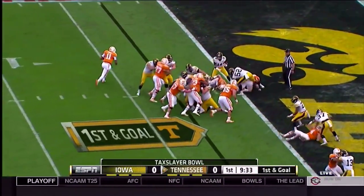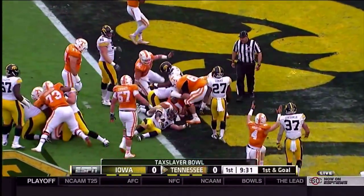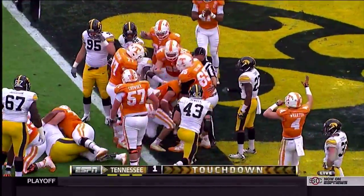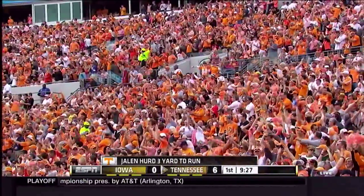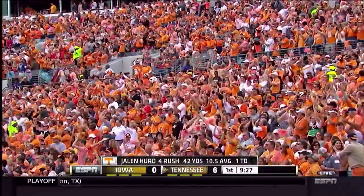Dobbs, handoff, tailback, powering to the end zone. Touchdown, Jalen Hurd. What an opening drive for the Tennessee Volunteers.